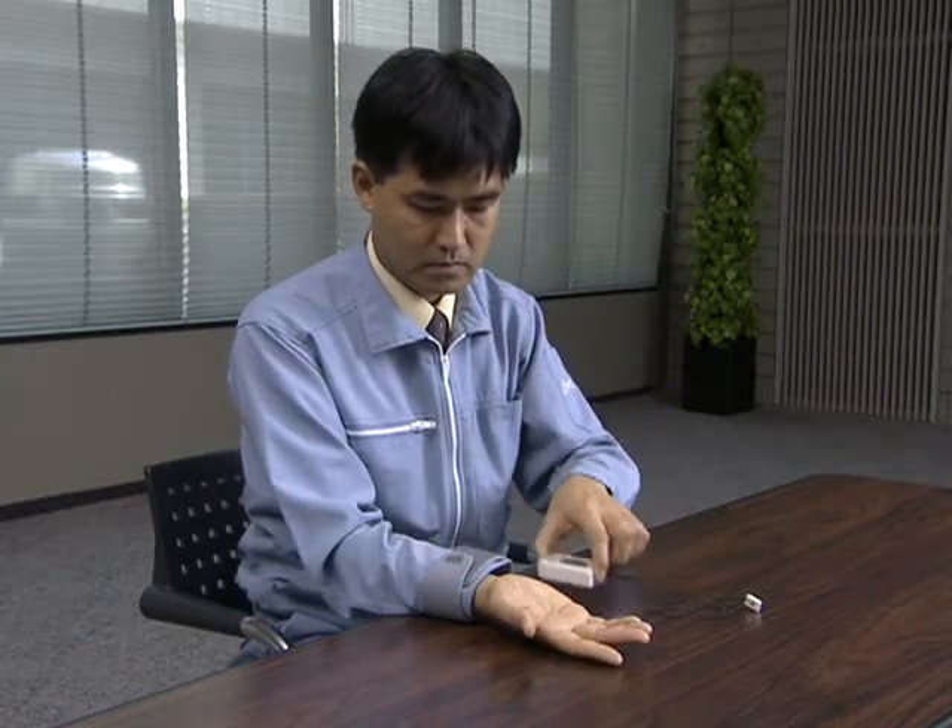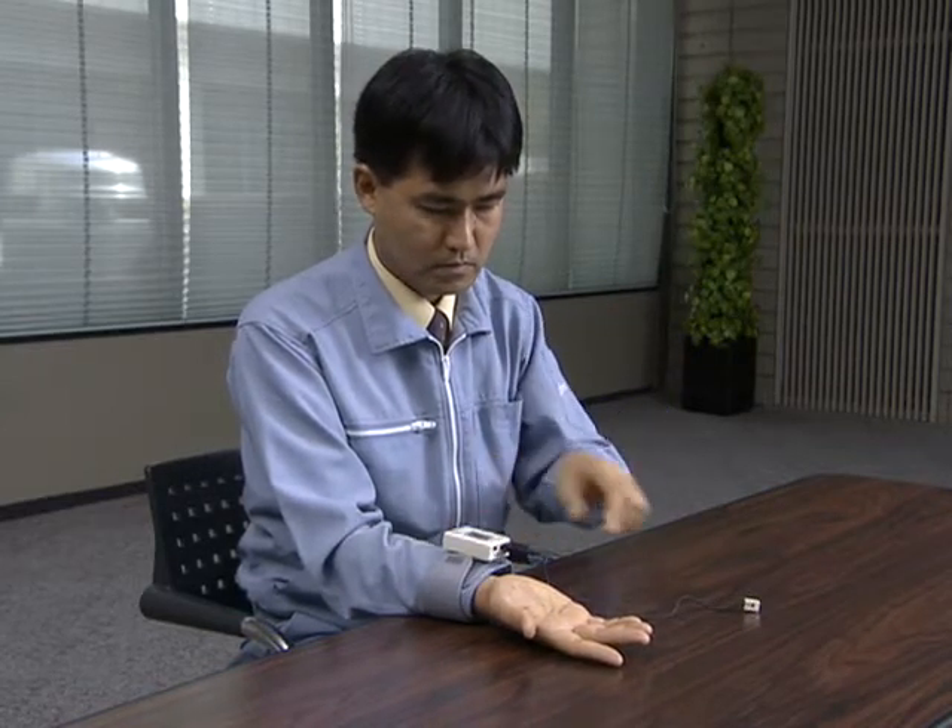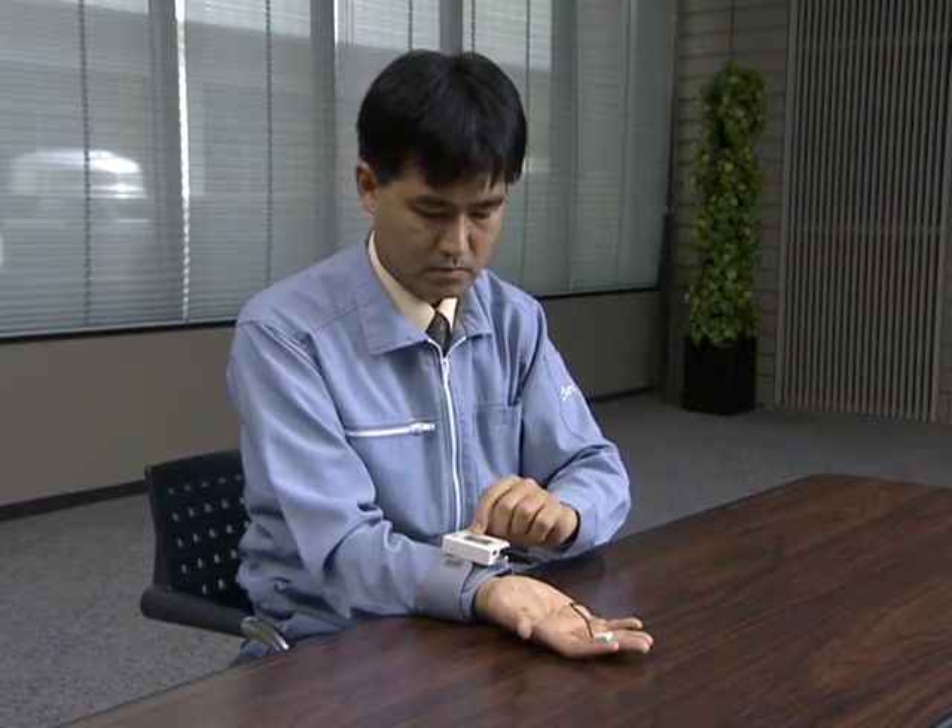Now, let's watch the actual blood flow meter operation. The sensor head is attached comfortably to the fingertip, and then the measurement begins.